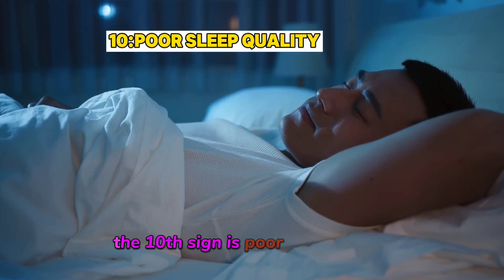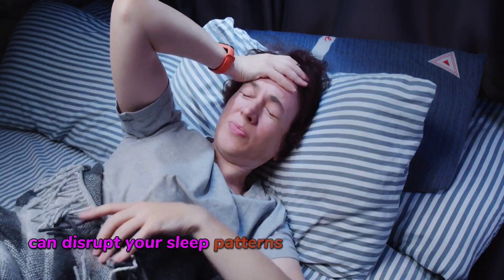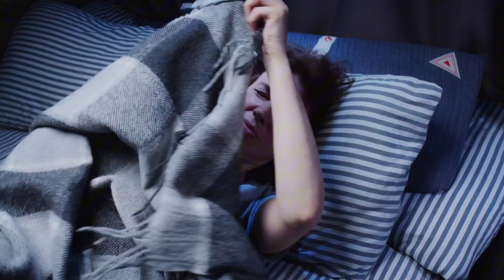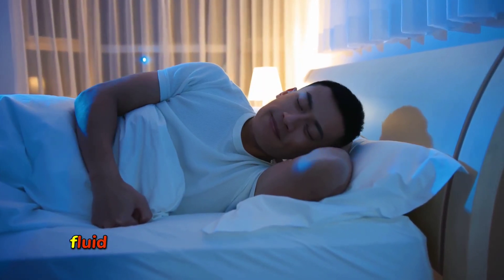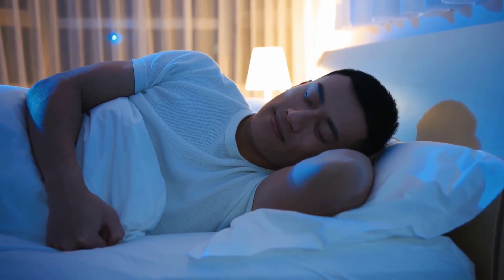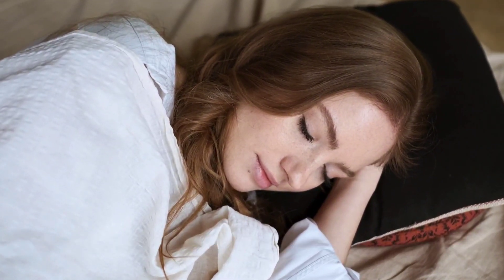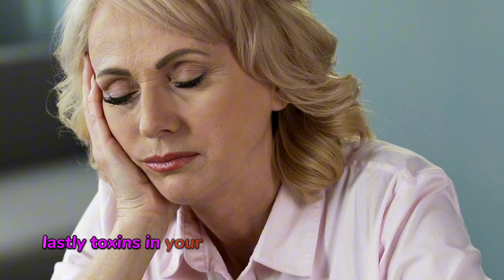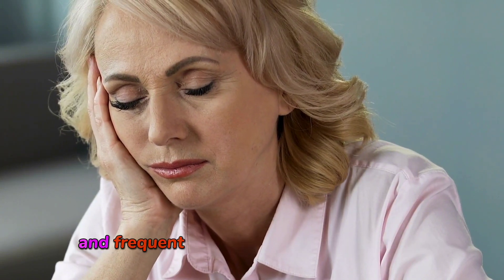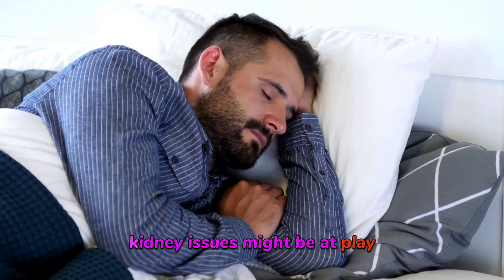The tenth sign is poor sleep quality. Kidney dysfunction can disrupt your sleep patterns in a few different ways. First, the excess fluid in your body may make it hard to find a comfortable sleeping position. Second, kidney damage may cause discomfort and pain. Lastly, toxins in your blood can lead to restless sleep and frequent waking throughout the night. If you're having trouble sleeping and can't pinpoint the cause, kidney issues might be at play.